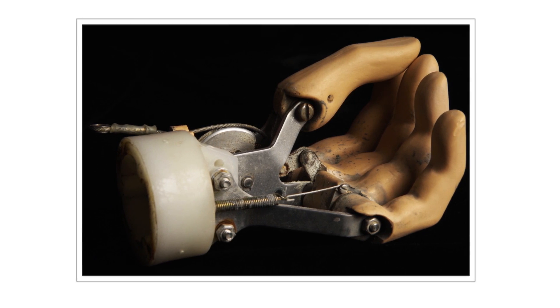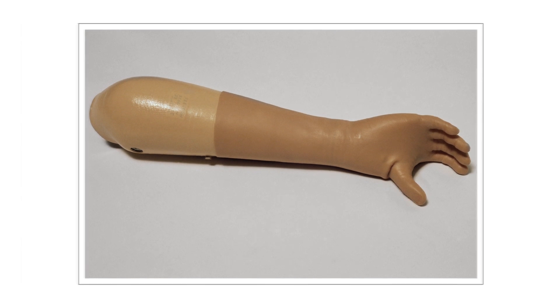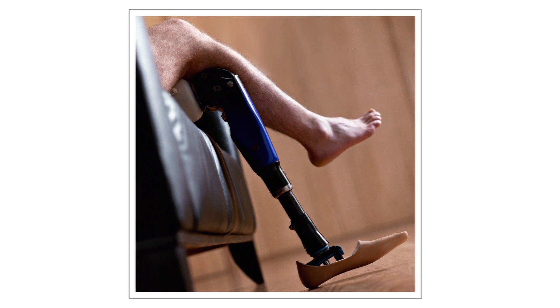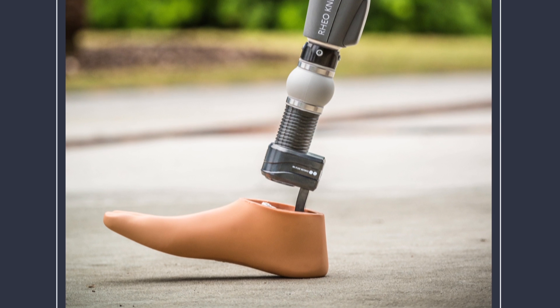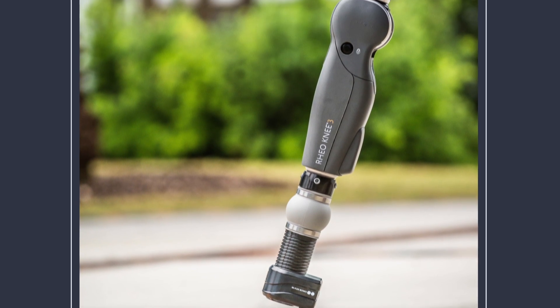The story of prosthetics mirrors that of technology itself. Artificial limbs have evolved and improved over thousands of years as better materials became available and as our understanding of human physiology deepened. But like so many industries, nothing has advanced prosthetics as dramatically as computing.